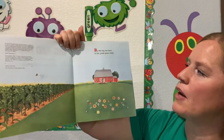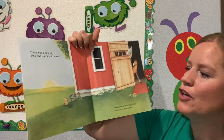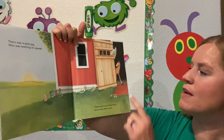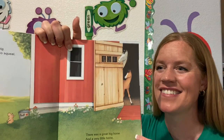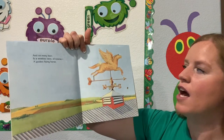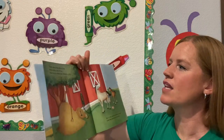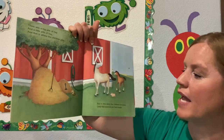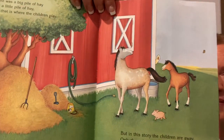By the big red barn in the great green field. Look at that big field by the barn. There was a pink pig who was learning to squeal. Look at that little cute pink pig. There was a great big horse and a very little horse. What is a baby horse called? A foal. Very good. And on every barn is a weather vane, of course, a golden flying horse — that helps show which way the wind is blowing. There was a big pile of hay and a little pile of hay, and that is where the children play. But in this story, the children are away. Only the animals are here today.